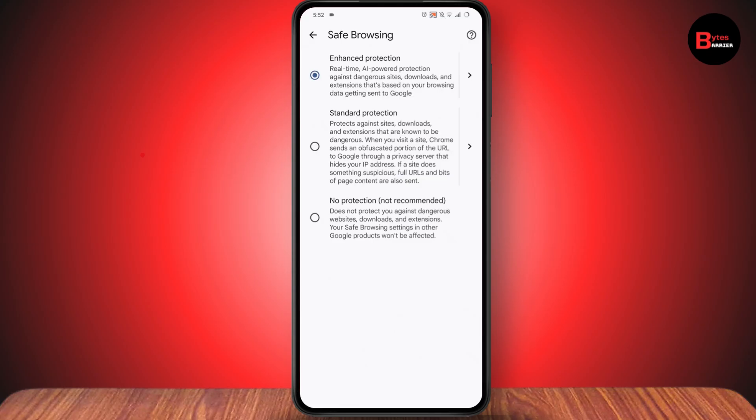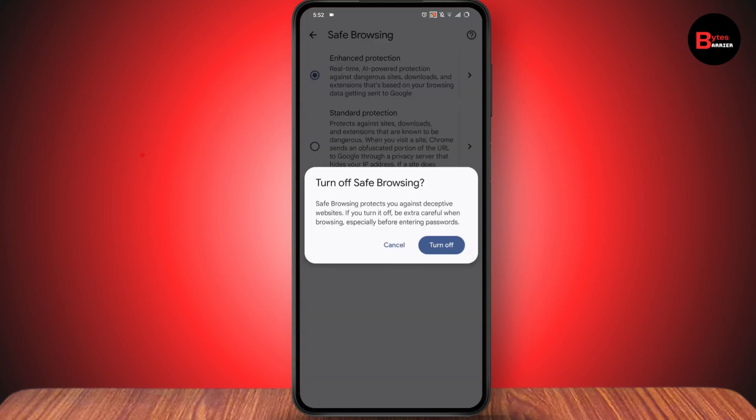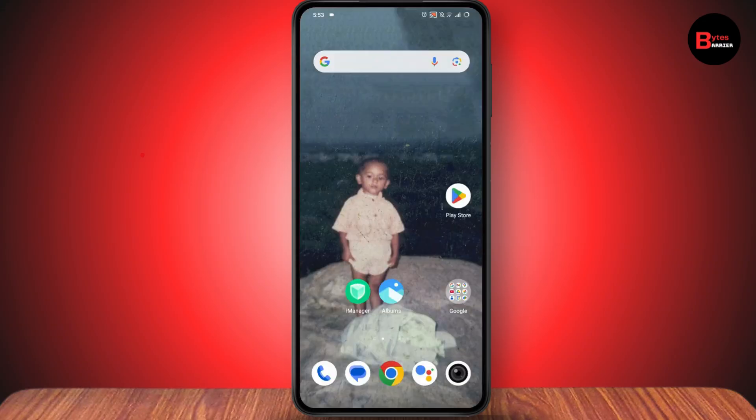Simply tap on No Protection, tap on Turn Off, and that's it. That's how you can fix Chrome not showing adult websites. If you have any questions, feel free to comment below. Thanks for watching.